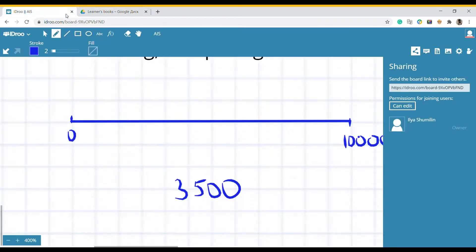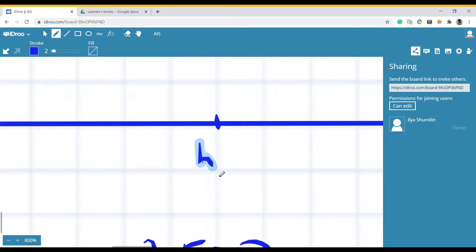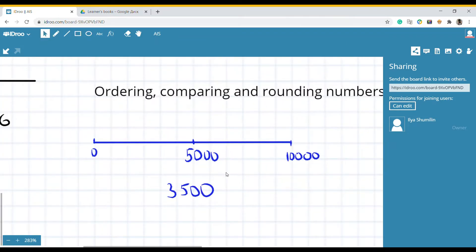I need to place three thousand five hundred on the number line. First, I'll estimate the halfway point. I can see there are six squares on the right side, which means five thousand is right in the middle of the line. I'll mark that point.